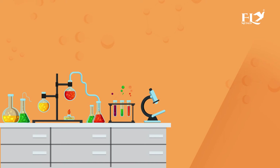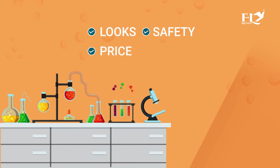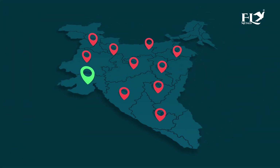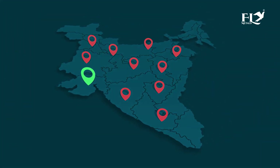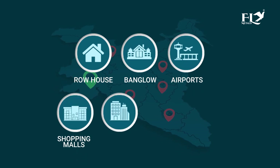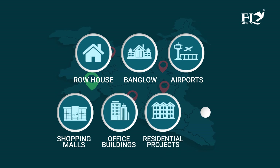The company continuously develops new products according to looks, price, safety, and customer requirements. Fly Metals products are installed in thousands of locations in India, including row houses, bungalows, airports, shopping malls, office buildings, residential projects, and hospitals.